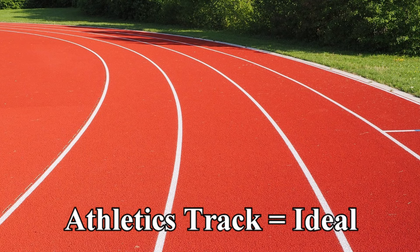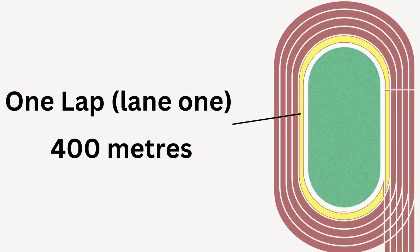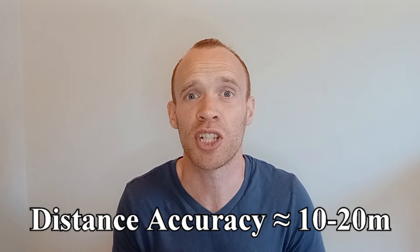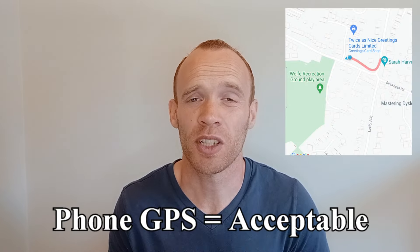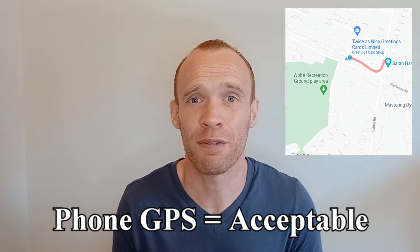If you can, take this test on an athletics track because it is a flat, consistent surface, and it makes measurements easy. A lap in lane 1 is 400m, and there are often markings every 100m, so even without a tape measure, you should be able to judge your total distance to the nearest 15 or 20m. A close approximation can also be made with a mobile phone's GPS and a relatively flat running route.